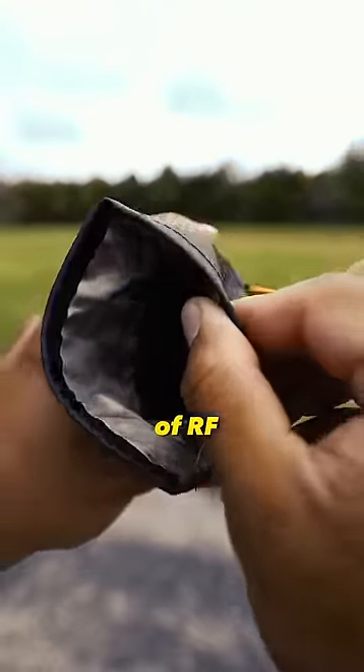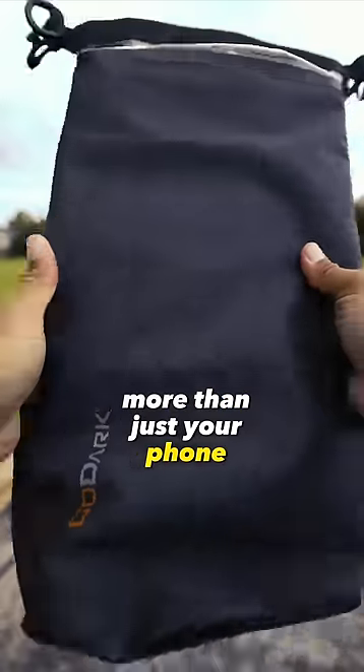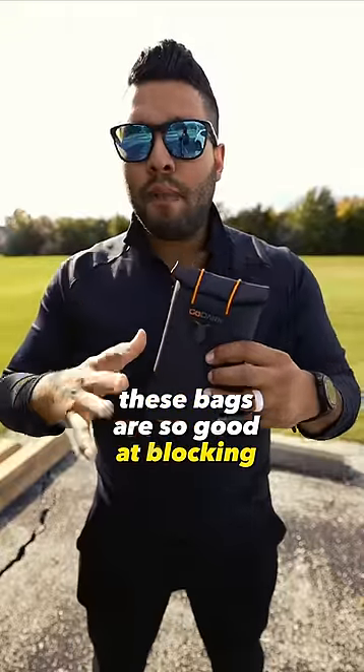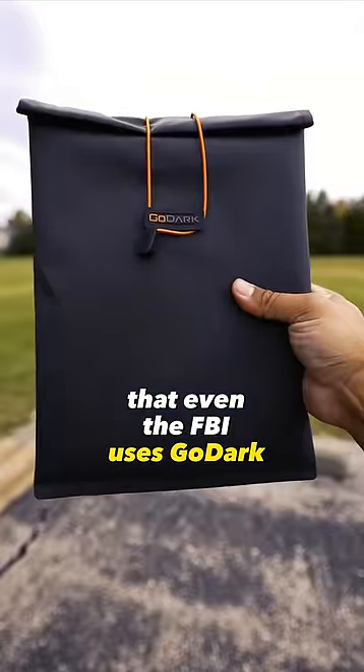Go Dark bags have two layers of RF proprietary shielding fabric. If you want to protect more than just your phone, you have options. Go Dark bags come in different sizes that will fit your laptop and your iPad. These bags are so good at blocking any kind of tracking activity that even the FBI uses Go Dark bags.